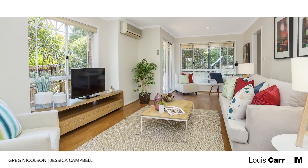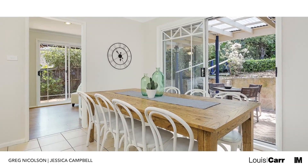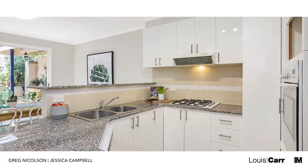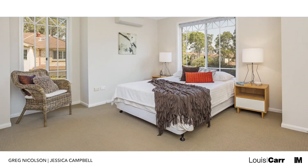The home is warm and inviting with an ideal aspect that enjoys year-round sun. With a cleverly thought-out floor plan, you'll love the space the home has to offer. The interiors are light and bright with a welcoming feel which radiates throughout the home.